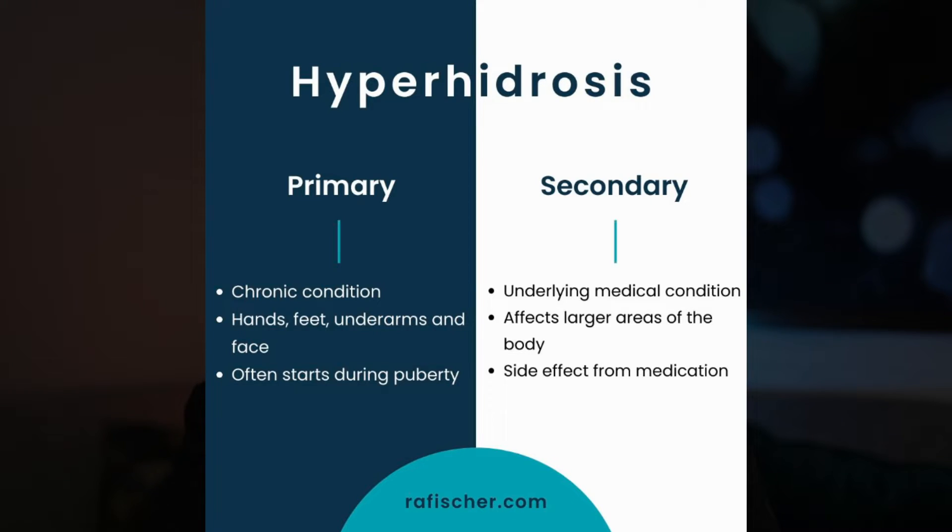Secondary hyperhidrosis is the result of something else, like a fever, an overactive thyroid, gout, and even menopause. It can also be a side effect of a supplement or anything else that is said to increase your acetylcholine.